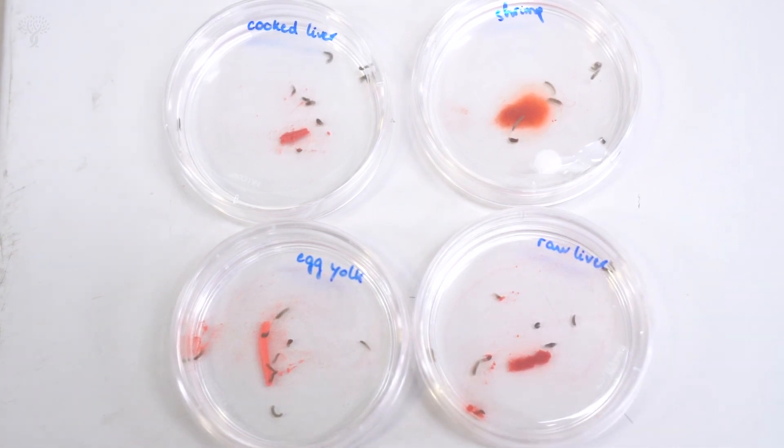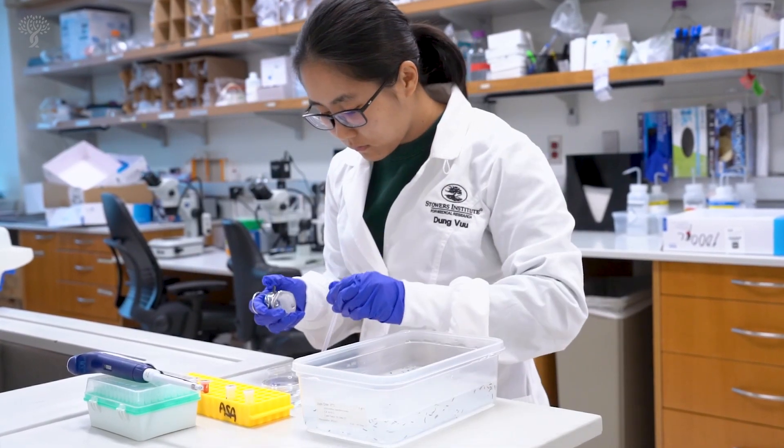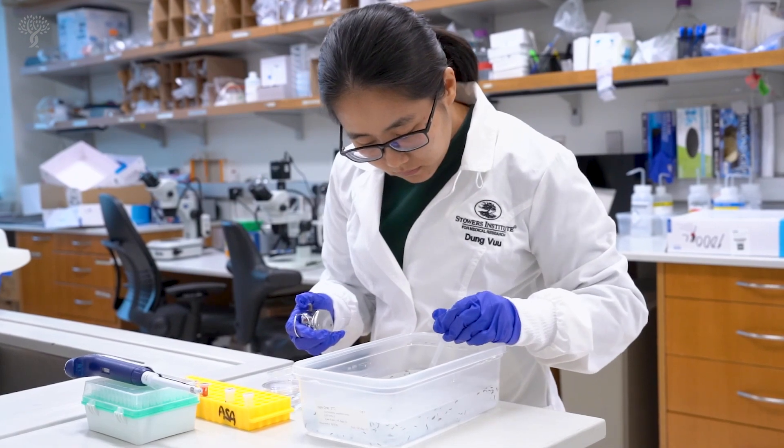My lab didn't study metabolism before, but I am really interested in metabolism. So I came to my PI and asked if I could start doing this, and my PI immediately said yes.